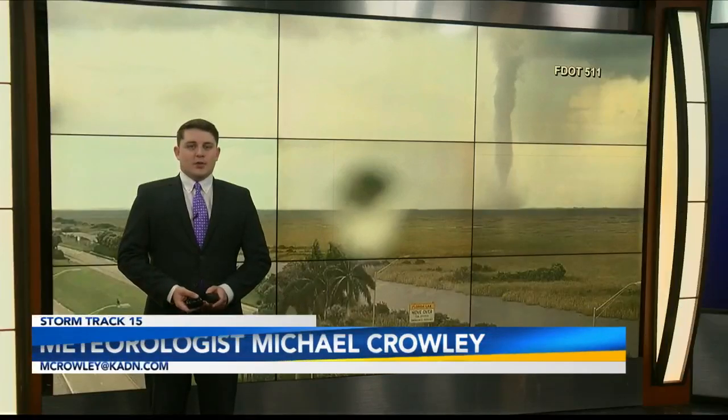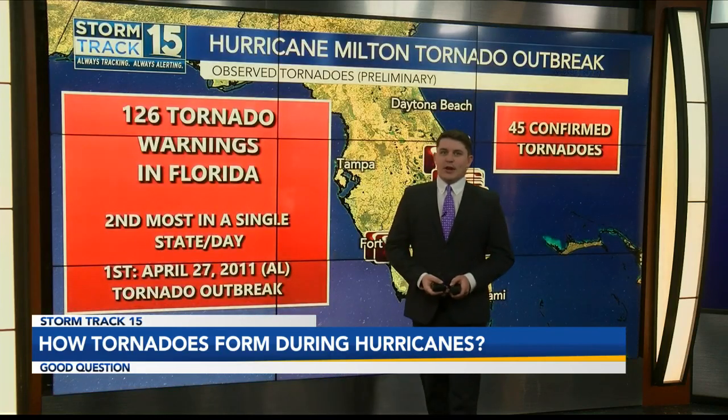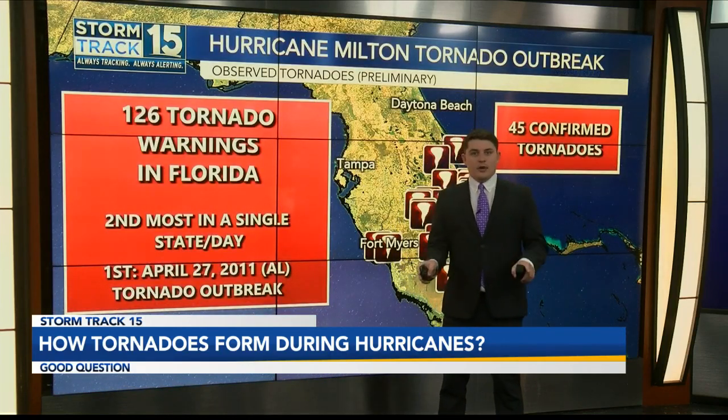This is one of the many tornadoes spun up by Hurricane Milton before it made landfall on the Florida Peninsula as a major hurricane. Several of these tornadoes were long-tracked and intense, causing some very early chaos before Milton's arrival. By the end of the mayhem, 126 tornado warnings were issued in Florida alone.